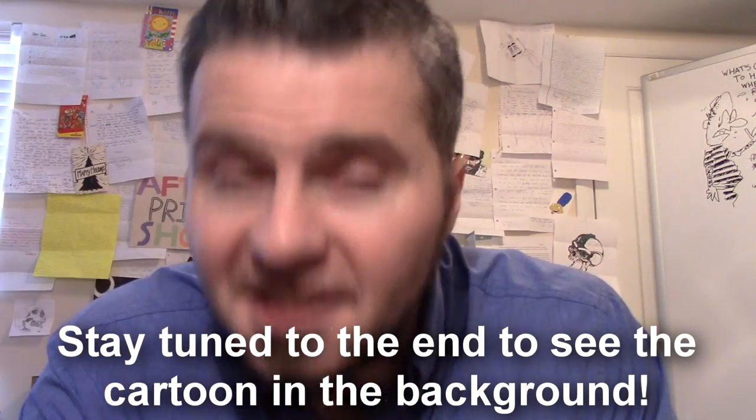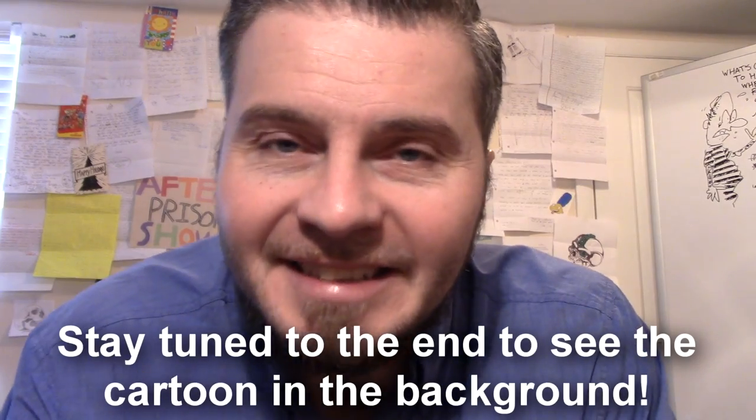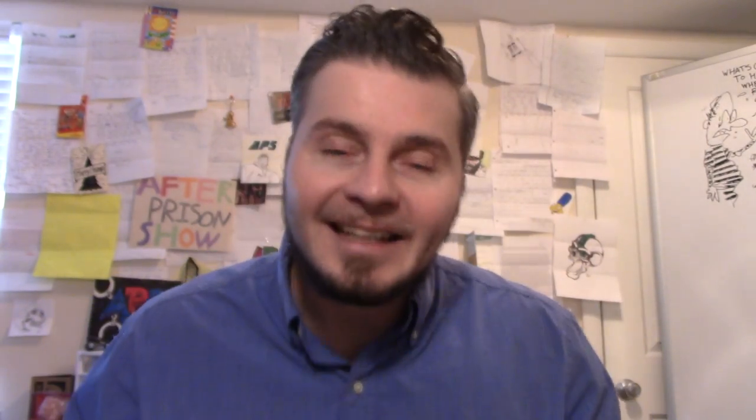Having magazines while in prison is probably one of the most resourceful things that you can have because there are so many different uses that you may not have ever thought were possible. In this video, I'm going to tell you about 10 different uses that prisoners use magazines for, and some of these uses I'm quite sure you will be surprised by. So let's begin.